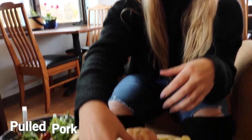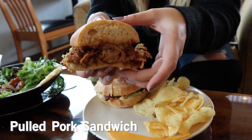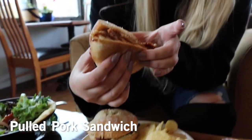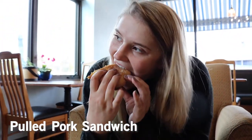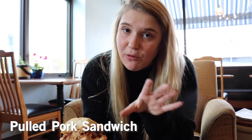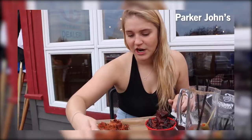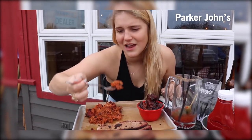Two of our three entrees that Katie and I are sharing today is their pulled pork sandwich, which is house rubbed and roasted overnight, and it looks delicious. I'm a big fan of pulled pork — if you've ever watched Camille's Choices before, I've tried this pulled pork. So I already know it's delicious, but I'm gonna eat it again.